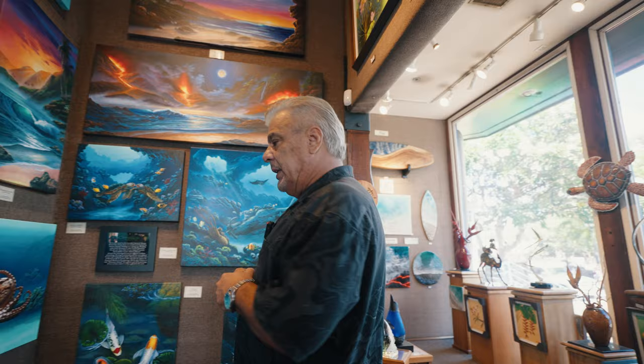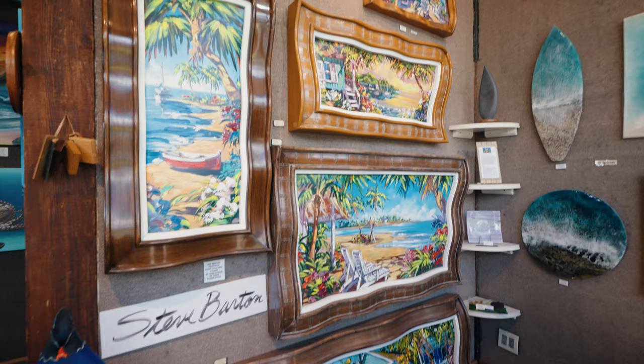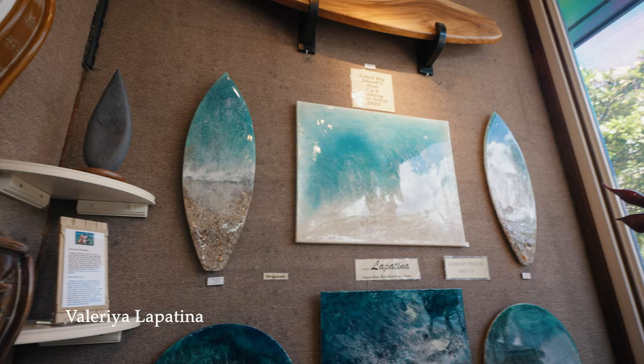Around the corner here we have Steve Barton, the wavy frame artist. You can see he's appropriately called the wavy frame artist because he's the innovator of these beautiful wavy frames. And then over here on this wall we have Valerie Lapatina — she was last year's up-and-coming new artist. These are all beautiful pieces that we have by her.